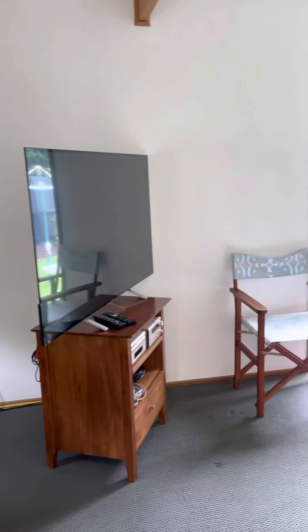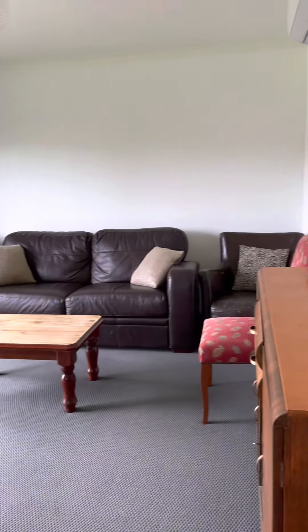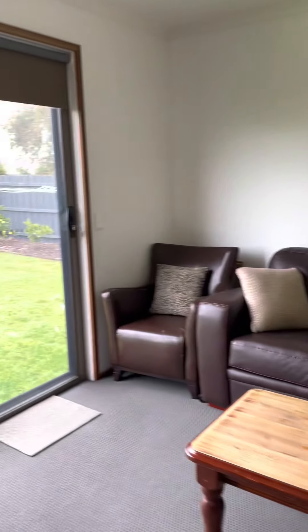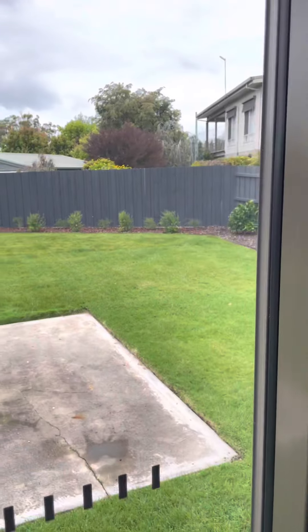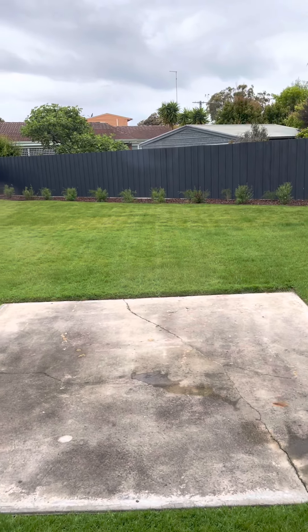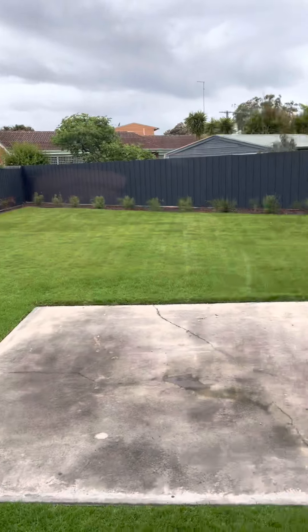Second sitting room again, another reverse cycle air conditioner — all those are only a couple of years old. A bit better view of the backyard here; it's quite a good size backyard. There was a concrete slab and an outdoor area at one stage. And that's number 14 Government Road.